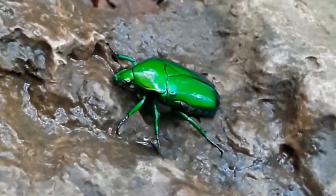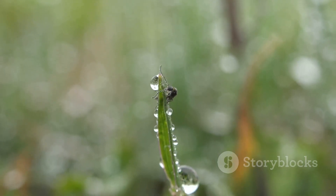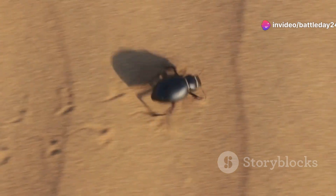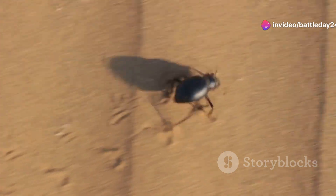They tilt their bodies to catch fog droplets, which then trickle down to their mouths. It's like having a built-in water collection system right in the middle of the desert.